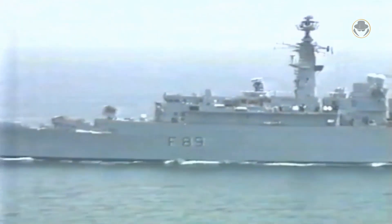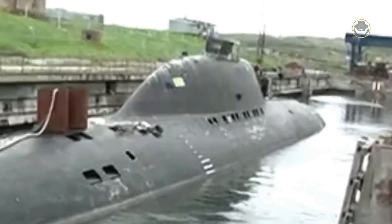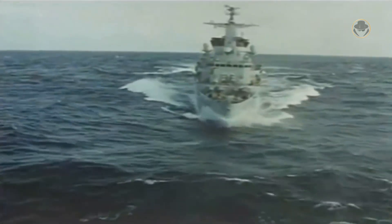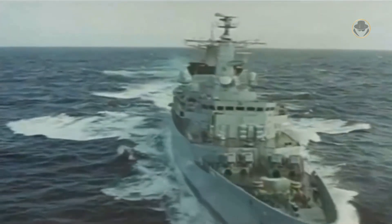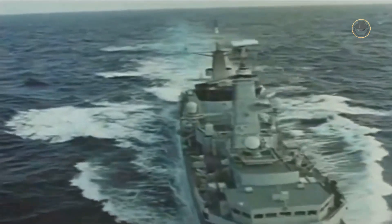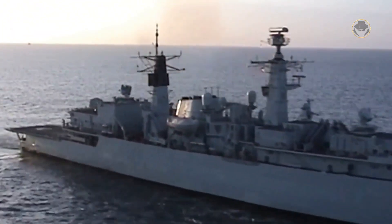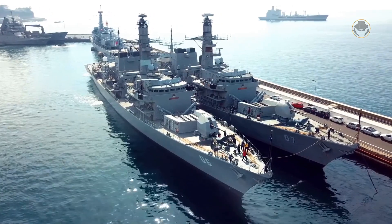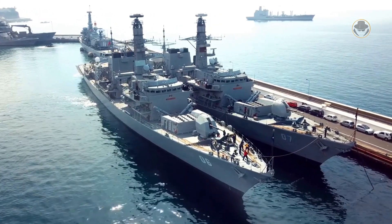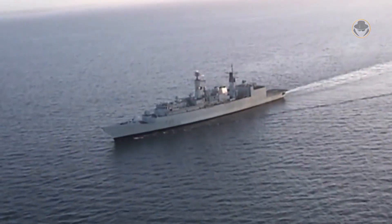The Type 22 class survived the war, but not the peace. After the Cold War, the Soviet submarine threat disappeared, so the Royal Navy no longer needed a dedicated anti-submarine warfare frigate. All Batch 1s and Batch 2s were decommissioned soon afterwards. The general-purpose Batch 3s continued their duties for a while. However, the UK began to sell even the newer Type 23-class frigates, so it didn't take long for the Royal Navy to dispose of all of the Type 22 Batch 3s.